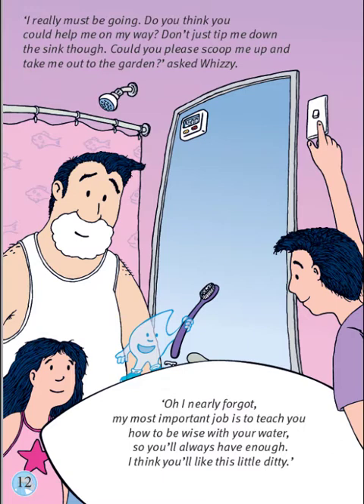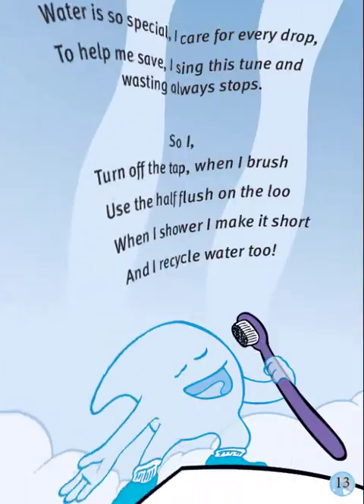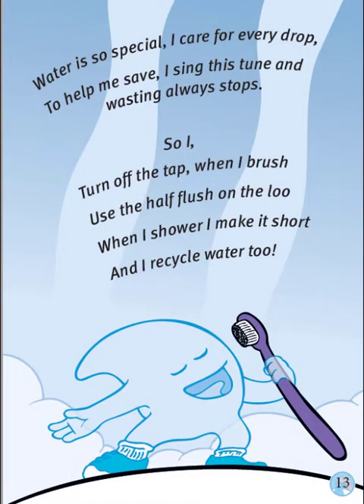Oh, I nearly forgot. My most important job is to teach you how to be wise with your water, so you'll always have enough. I think you'll like this little song. Water is so special, I care for every drop. To help me save, I sing this tune, and wasting always stops. So I turn off the tap when I brush, use the half-flush on the loo. When I shower, I make it short, and I recycle water, too.